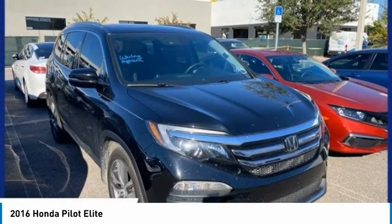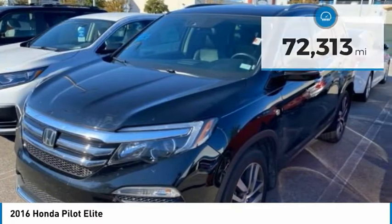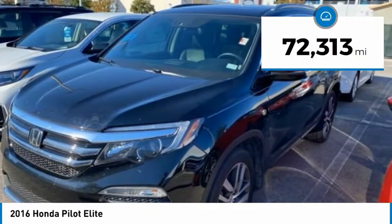You'll be ready for almost anything in the Honda Pilot, and it is priced below $25,000. This vehicle has less than 75,000 miles.